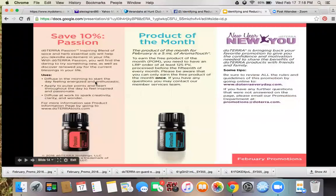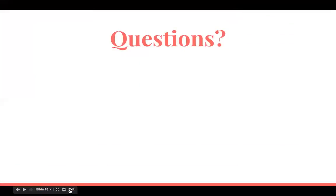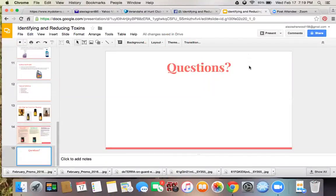The oils that are good for cleaning are pretty much any citrus oils — wild orange, lemon, lime, Purify, and OnGuard. This was a really short class. The February promotions are: save 10% on Passion; get a free bottle of Aroma Touch with 125 PV or more. That was for the 15th of the month, which has passed, but the New Year New You promotion has been extended. I'll send you the links to all the cleaners and the PowerPoint. Thanks, bye!